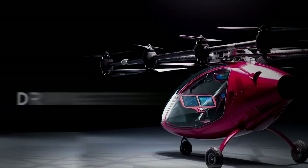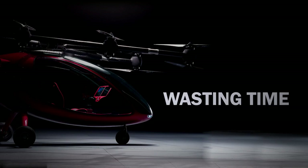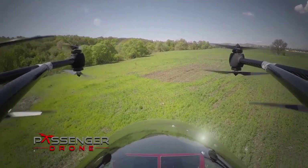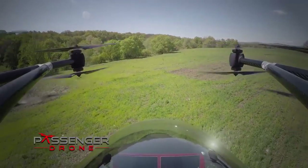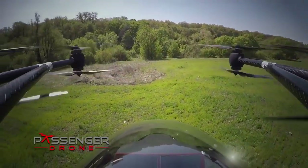Traffic jams? Done. Driving stress? Done. Wasting time? Done. The two-seater passenger drone's high-performance electric motors run quietly and smoothly for a relaxed ride with a spectacular bird's-eye view.